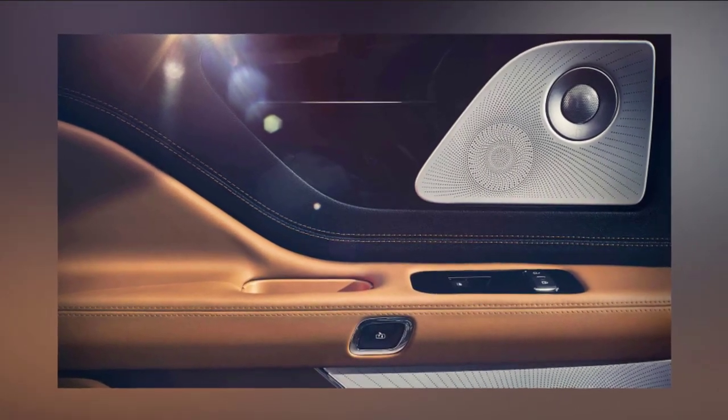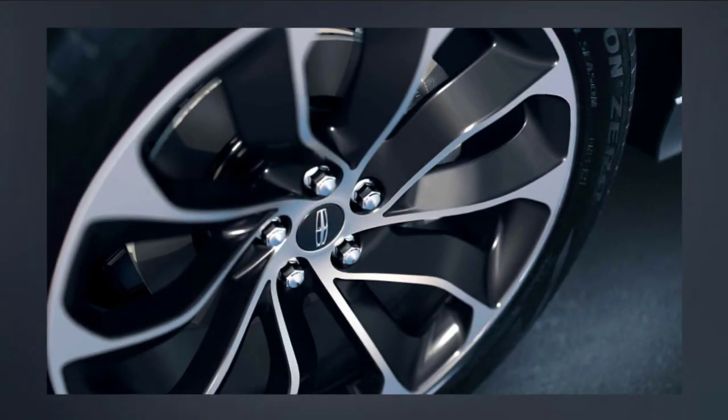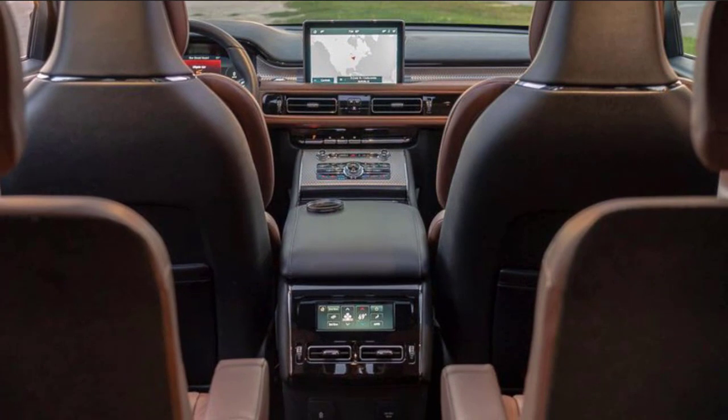Upper trim grades bring larger wheels up to 22 inches, upgraded upholstery, quad-zone climate control, surround-view cameras, a Revel sound system, 30-way power and massaging front seats, adaptive suspension, and many other premium features.